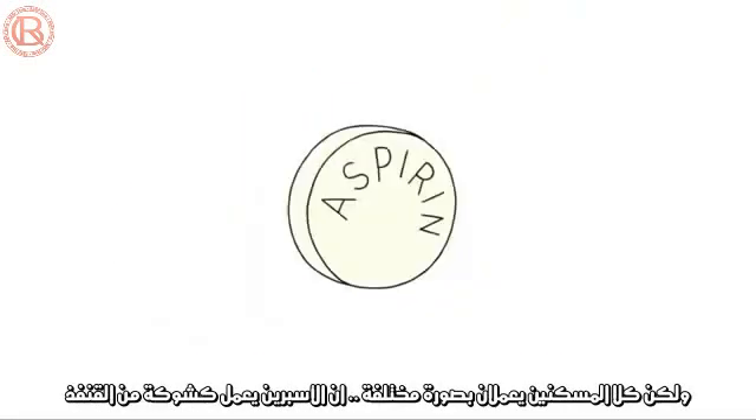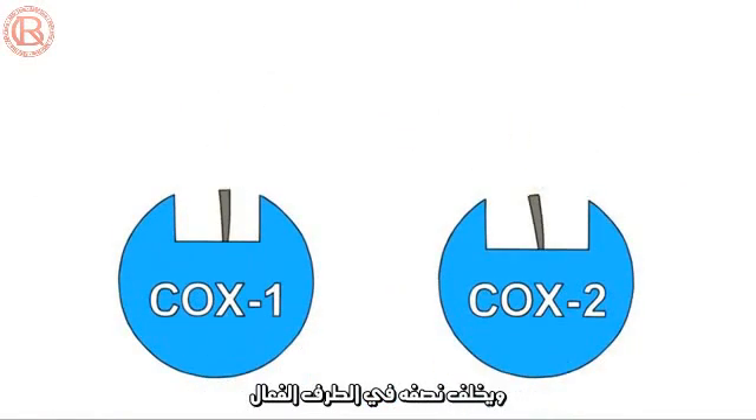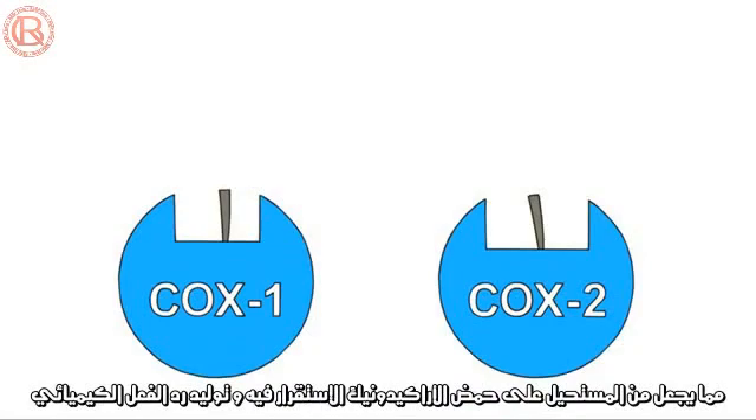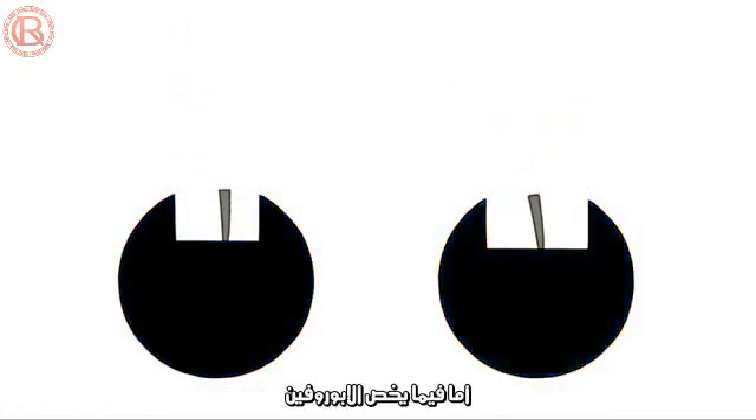Aspirin and ibuprofen work differently. Aspirin acts like a spine from a porcupine — it enters the active site and then breaks off, leaving half of itself in there, totally blocking that channel and making it impossible for the arachidonic acid to fit. This permanently deactivates COX-1 and COX-2.